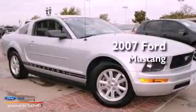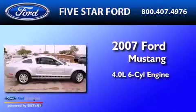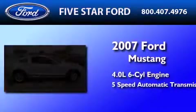This is a 2007 Ford Mustang. It features a 4.0-liter six-cylinder engine and a five-speed automatic transmission.